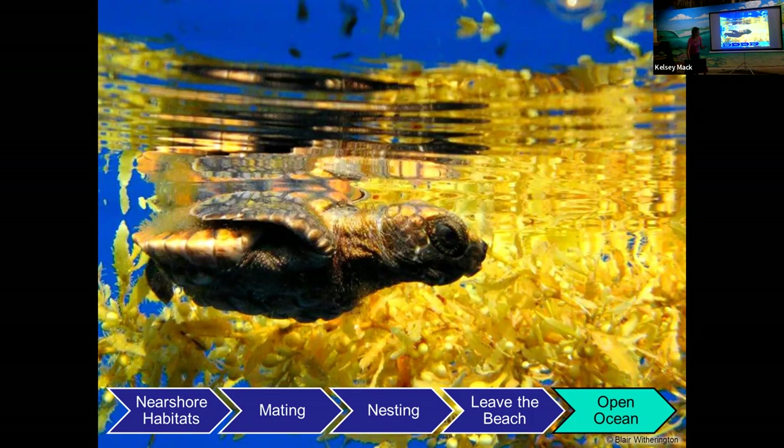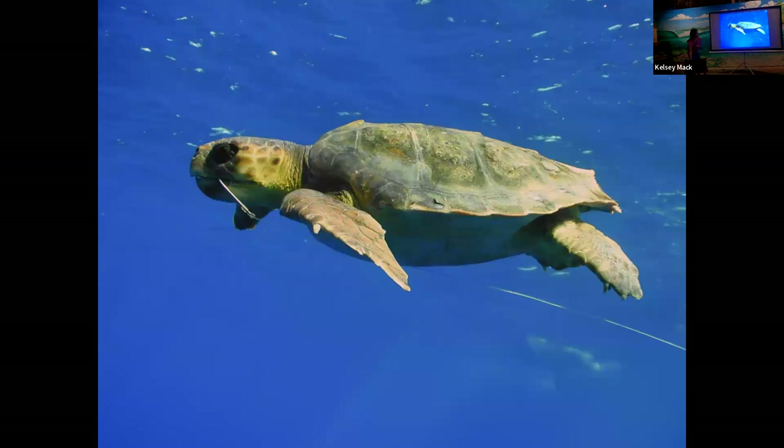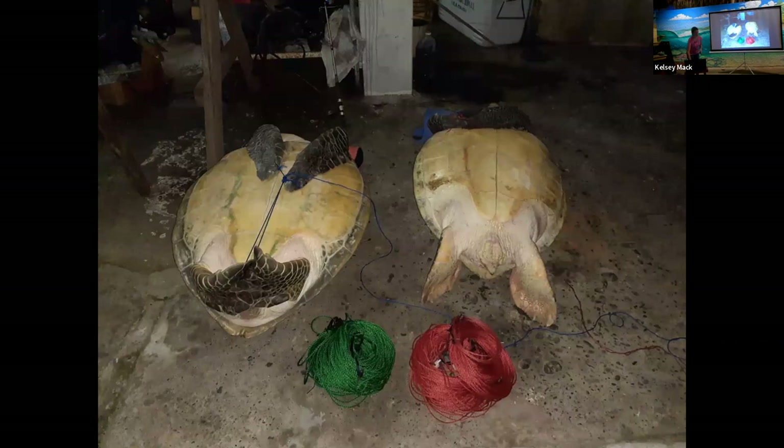Now the threats to protecting sea turtles: climate change, nest disturbance, marine debris, pollution, oil spills, bycatch, illegal poaching, boat strikes, dogs, and light pollution. Sea turtles can get caught in commercial fishing nets and, since they are air-breathing species, they can drown in those nets. Poaching is a problem in Florida and internationally — sea turtles are a migratory species living in Panama, Costa Rica, and Australia. They're killed for meat, shells, and eggs. What we do effectively in Florida helps those international populations too.